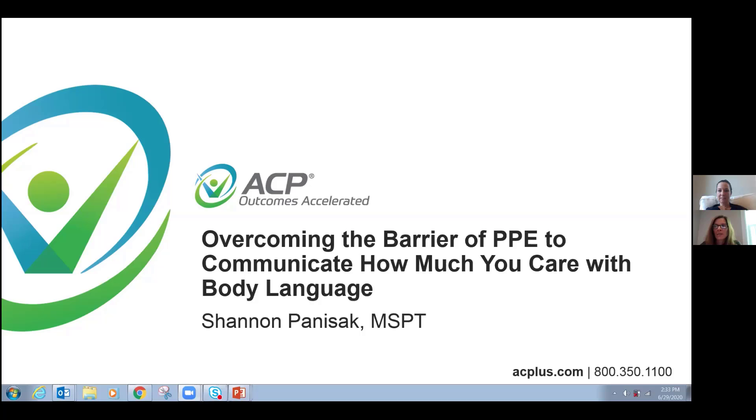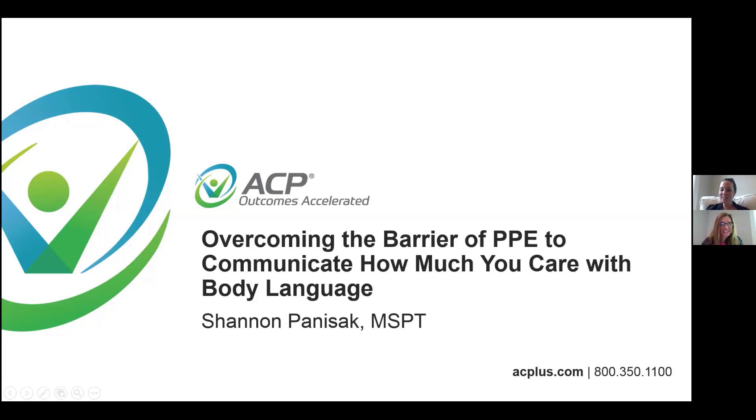I would like to now introduce today's presenter, Shannon Penizak, MSPT and clinical program consultant. Thank you. Thank you, Jody.